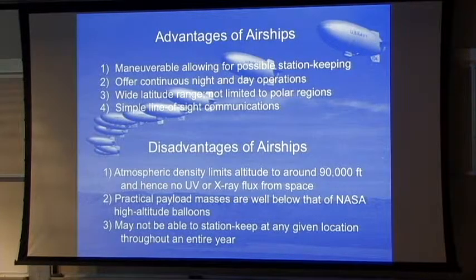At 65,000 feet — the sweet spot between 60,000 and 65,000 feet — the winds are seasonally the lowest, but they can get up to 30, 40, 50 meters per second, double that in miles per hour. So it can get really bad, and you may not be able to do even station keeping very accurately.